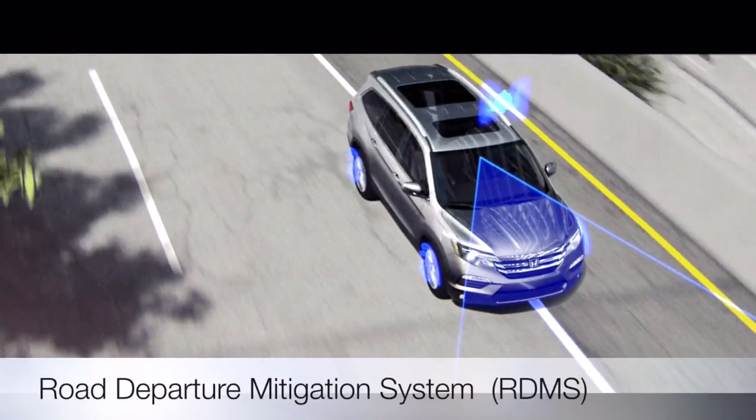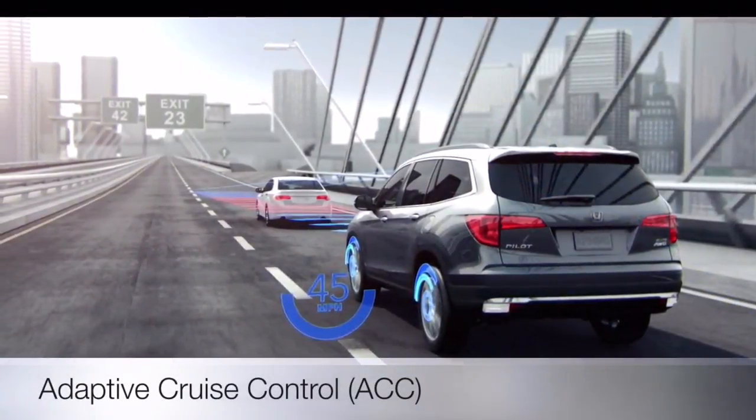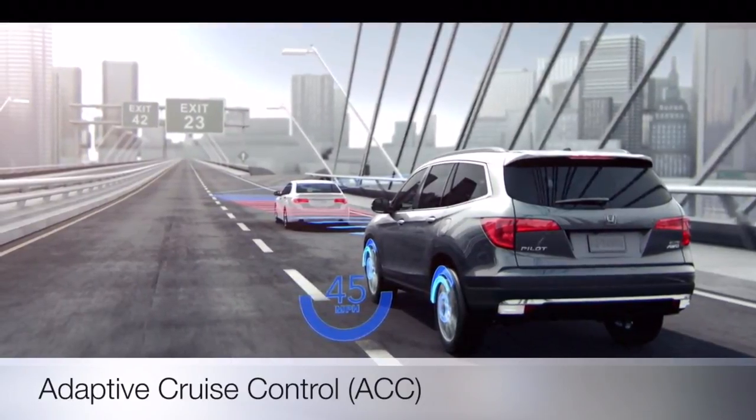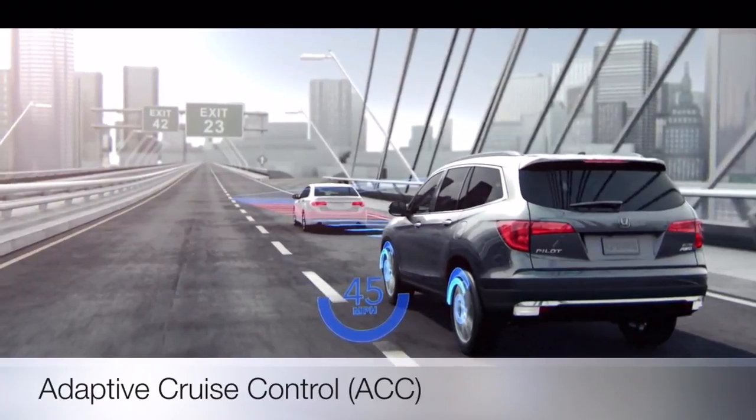Adaptive Cruise Control, ACC, helps you maintain a set following interval so you don't have to manually change your speed.